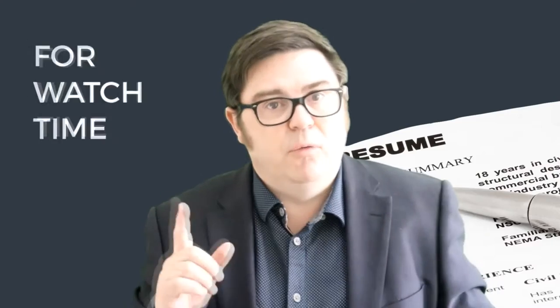...having an effective, good, great, even winning CV or resume. So I'm going to give you those three tips and the best one's going to be last for watch time.